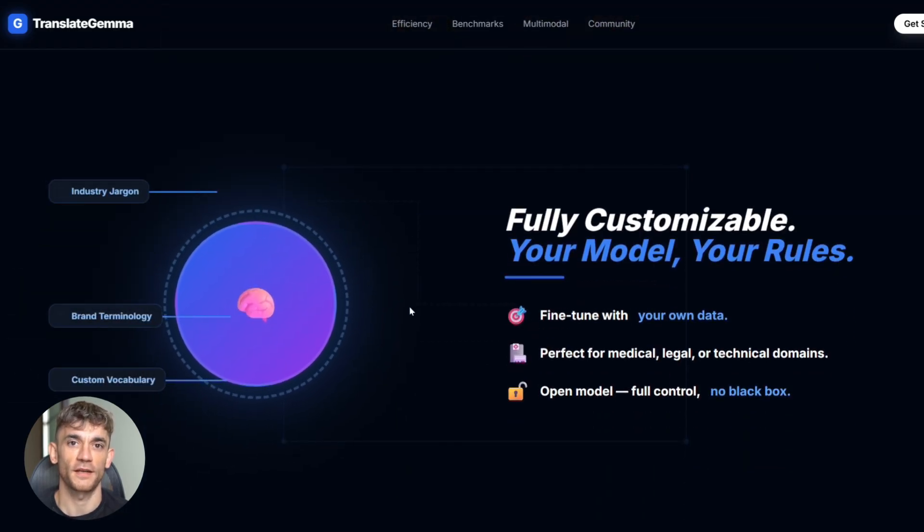You can also fine-tune it — add your own data, train it on specific terminology, industry jargon, brand names, whatever you need. The models are open and you have full control. That's way better than using a black-box API where you can't customize anything.